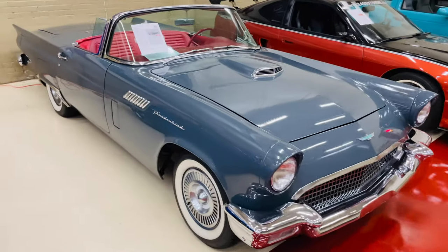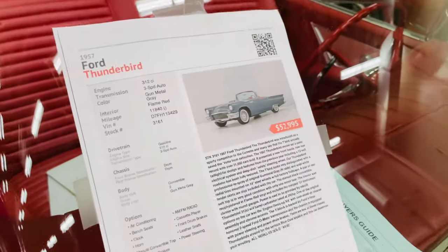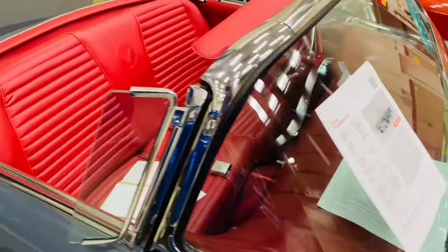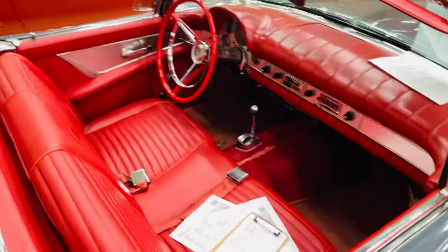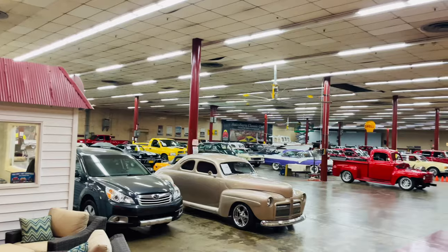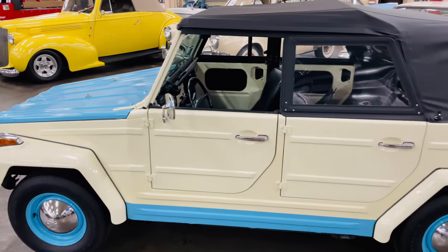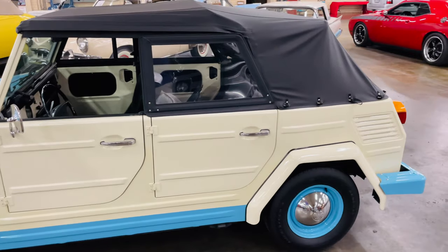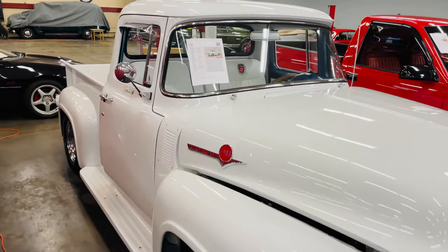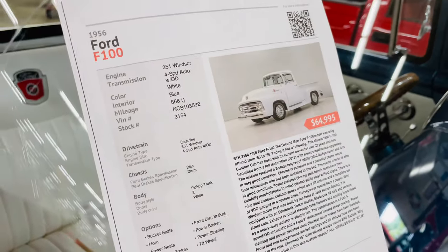Any Thunderbird fans out there? What are they asking for this Thunderbird? $53,000. Red interior. Classic truck here — what are we asking for this Ford F-100? $65,000.